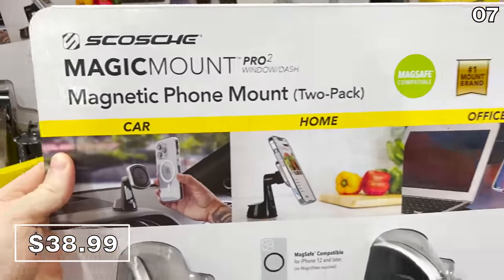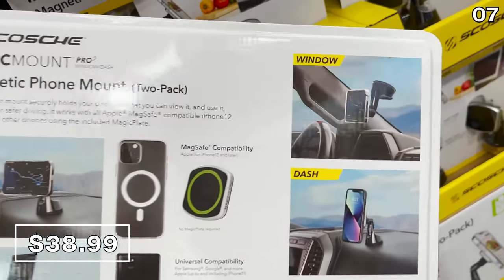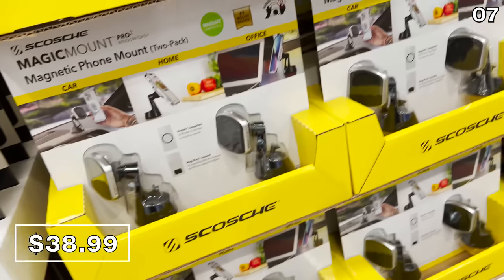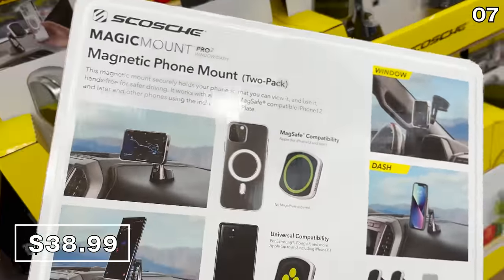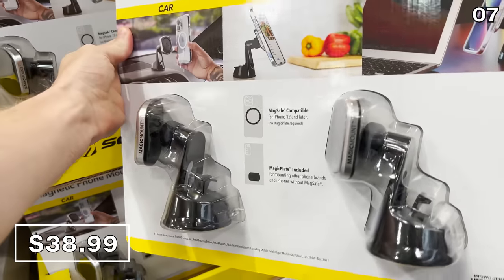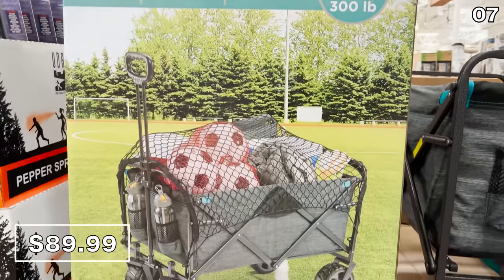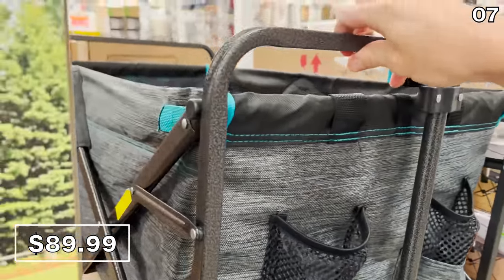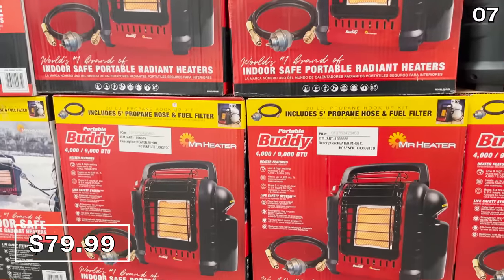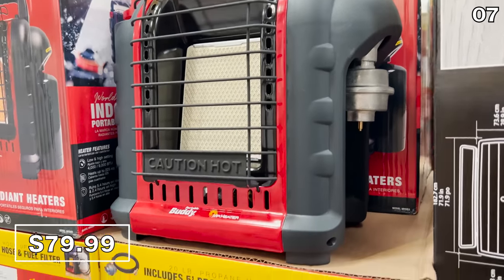In the number seven spot, a two-pack of Car Magic mounts would be phenomenal for a road trip or lengthy commute. The $39 price scores you two car mounts that work with any iPhone with a MagSafe connector built in — and if you have a different brand, the Magic mounts include a phone plate for compatibility. With kids' sports seasons underway, the folding extra-large wagon for $90 has big wheels and slots for water bottles and sports accessories. The Mr. Heater Propane Heater for $80 is also a great grab to extend patio enjoyment as it gets colder.